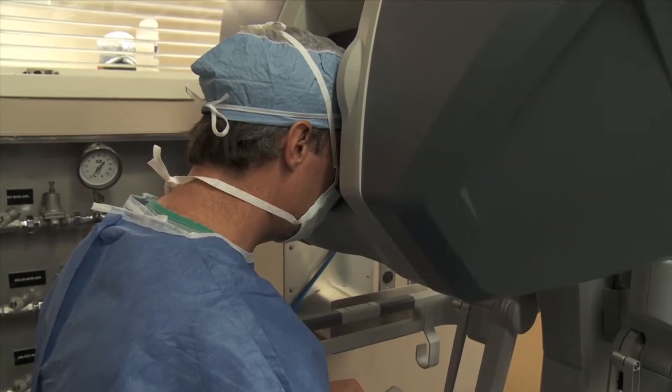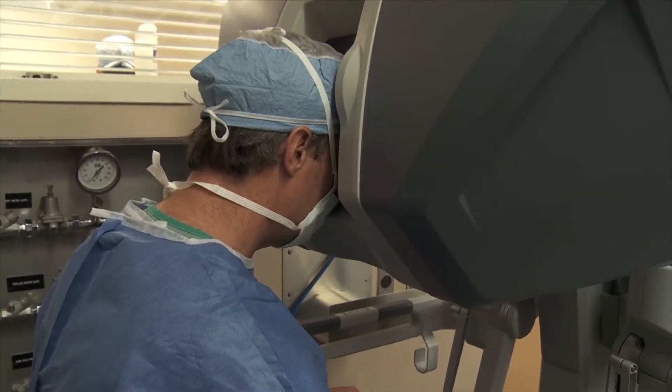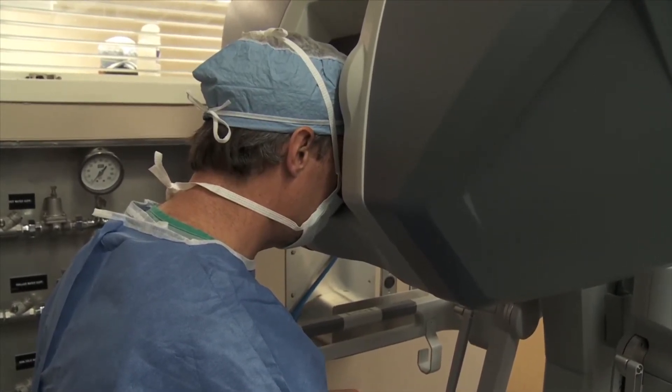Everybody is very familiar with the technology, and it makes it that much easier. UAB has all aspects of care readily available, so if you do have any problem associated with your surgery — whether it's heart, bowel, or any other issue that could arise — you have a full team available to take care of it. When you have that team behind you, that's what makes a huge difference.